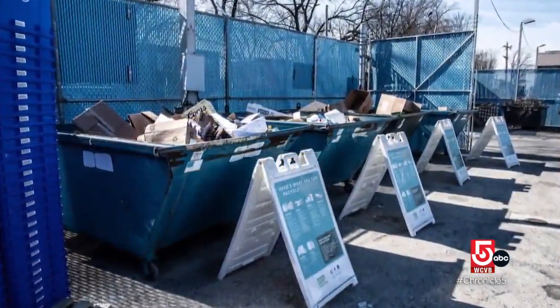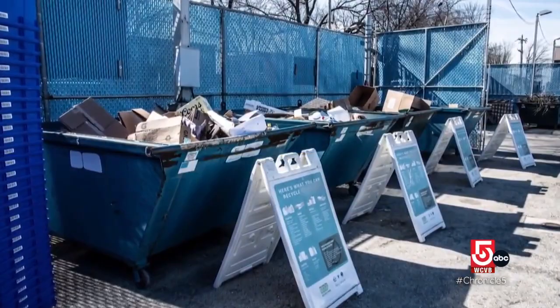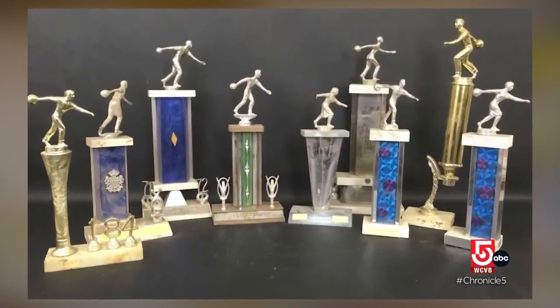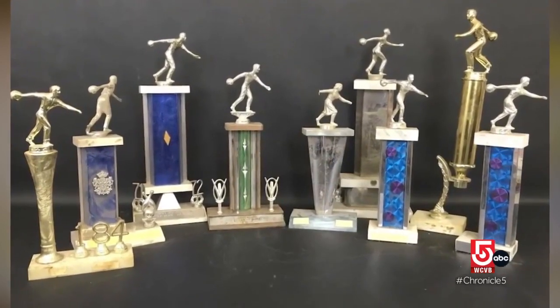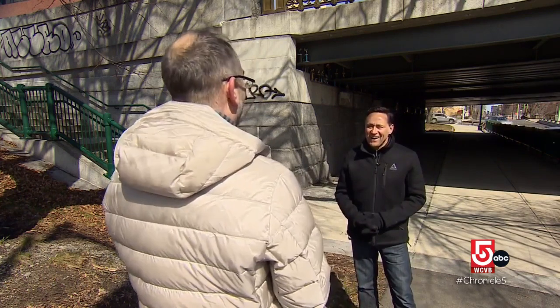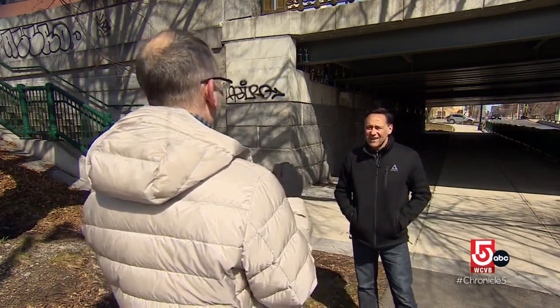He found his first trophies at the local dump. A guy pulls next to me and said, do you know where I can throw these out? And he's got a box of silver and gold vintage bowling trophies, and they were beautiful. I put them in my trunk — I'm taking those. And I started really small, put a few out sort of while I was jogging.